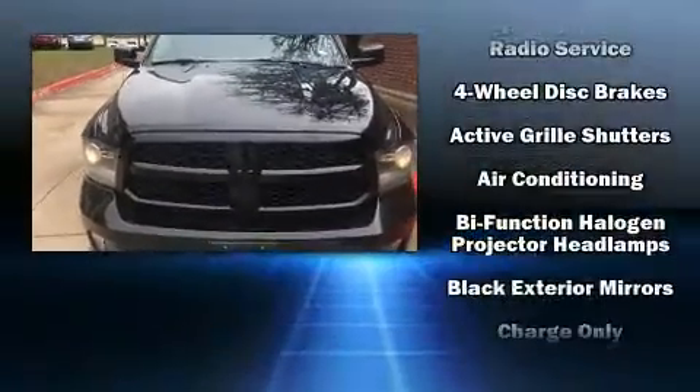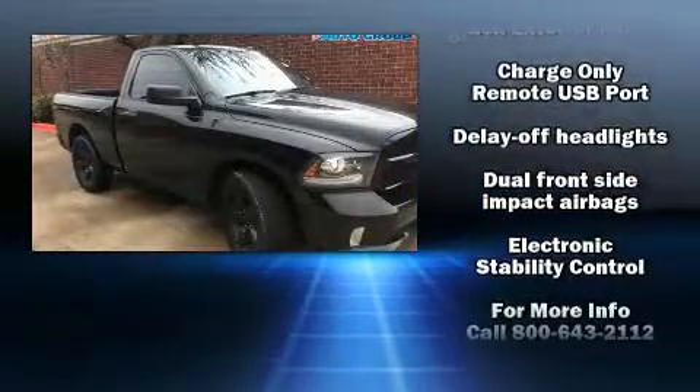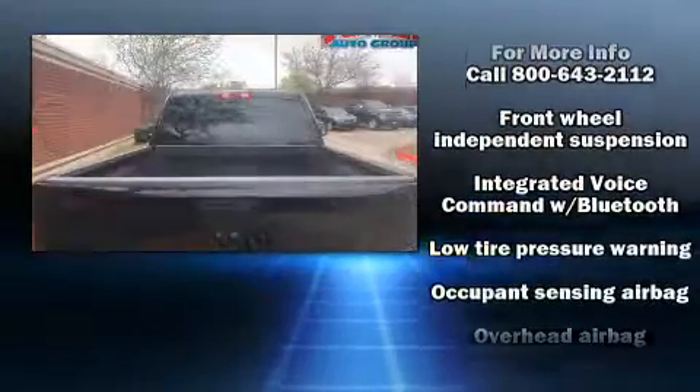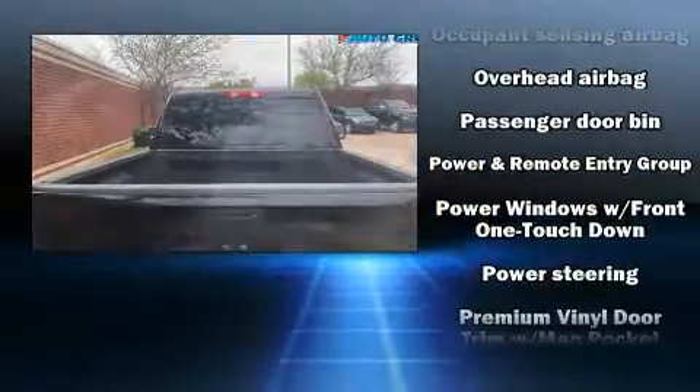Here's a great deal on a 2014 Ram 1500. This two-door, three-passenger truck still has less than 90,000 miles. The following features are included: a tachometer, a rear step bumper, a front bench seat, a trailer hitch, a bed liner, and much more.